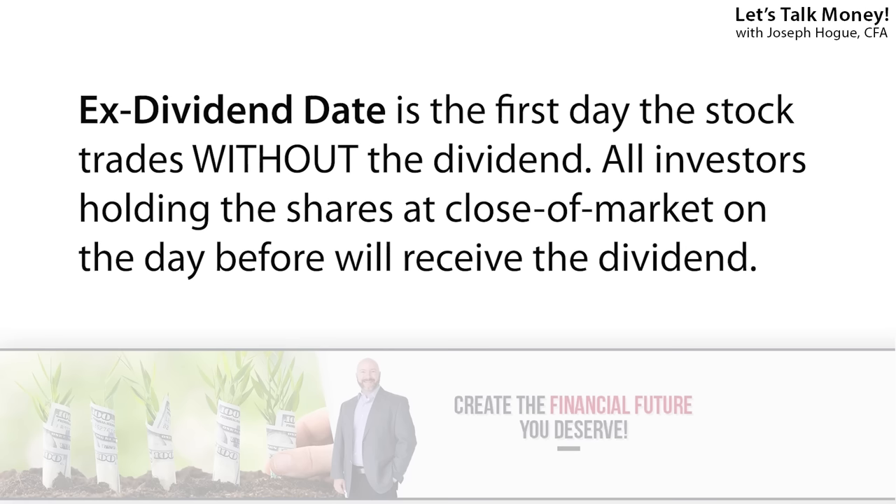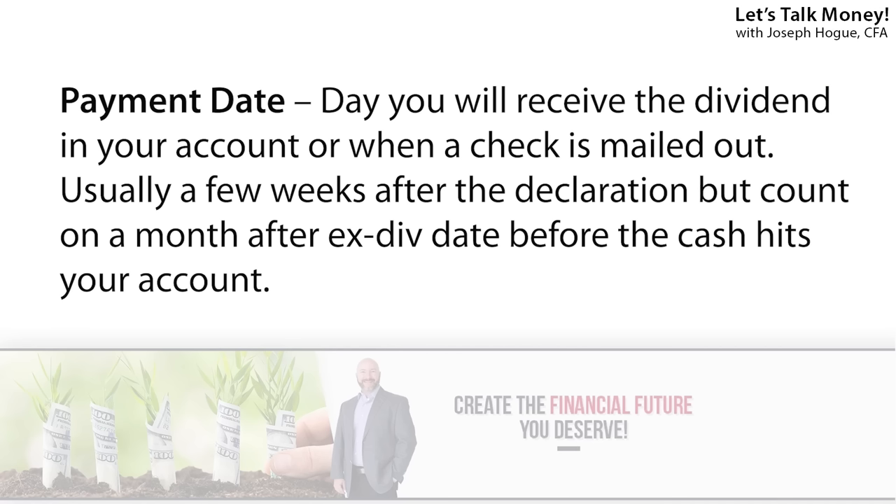The most important date for dividend investors is the ex-dividend date — that is the first day the stock trades without the dividend. You need to own the shares on the day before that to get the dividend. So everyone that owns the stock at the close of the market on the day before the ex-dividend date is going to get paid. If you buy the stock on the ex-dividend date or after, you miss out, so make sure you understand this. Last is the payment date, which is usually a couple of weeks after the ex-dividend date. This mainly matters if you're adding or selling stocks in the account.